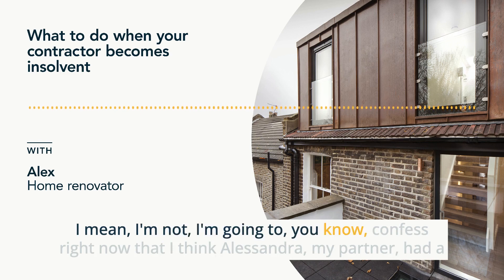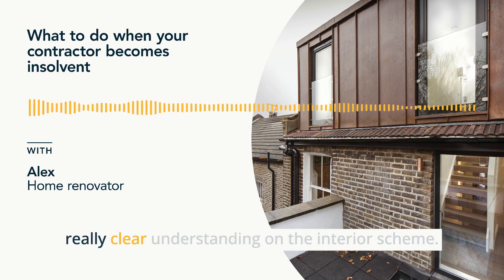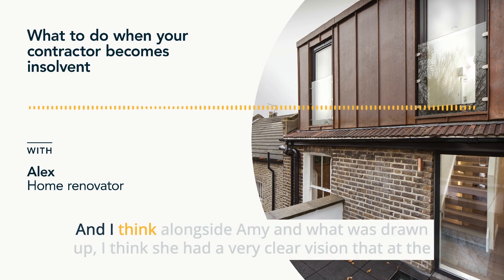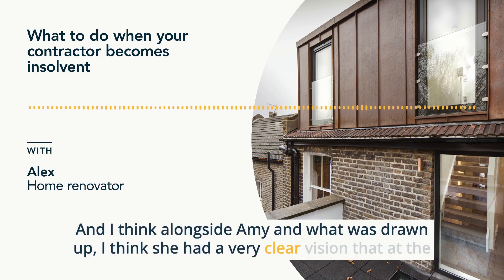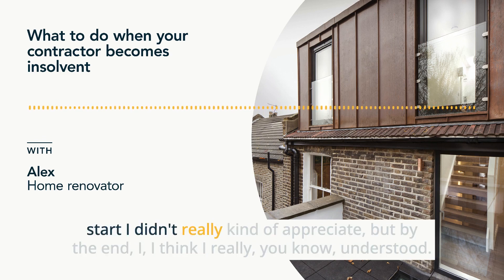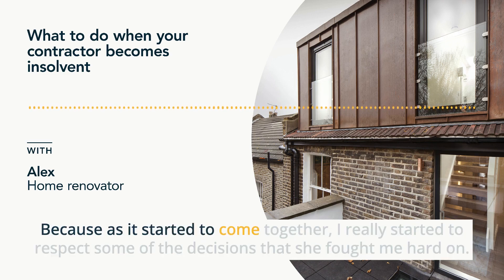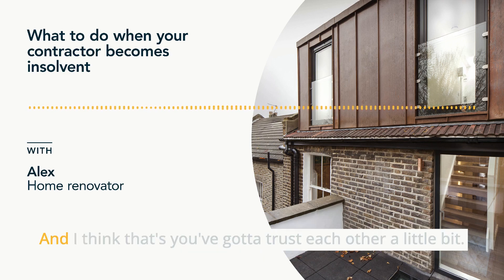I'll confess that Alessandra, my partner, had a really clear understanding on the interior scheme. And I think alongside Amy and what was drawn up, she had a very clear vision that at the start I didn't really appreciate, but by the end I really understood because as it started to come together, I really started to respect some of the decisions that she fought me hard on. You've got to trust each other a little bit. You've not gone through this before.